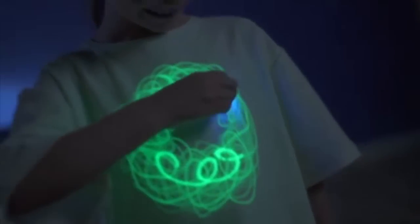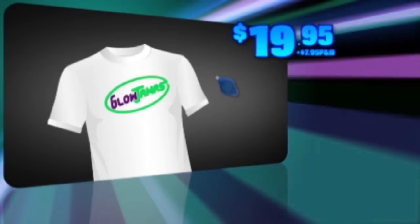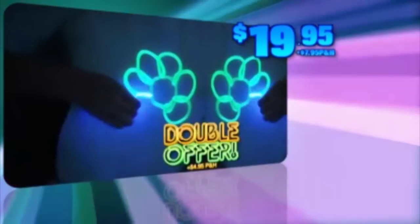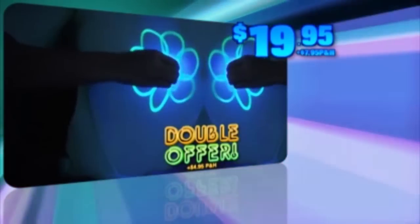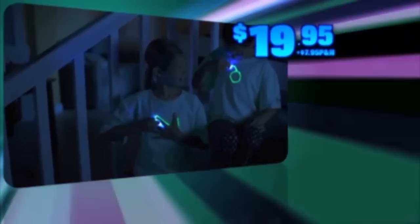Glow Jammas are available in youth and adult sizes. You can call or log on to get your Glow Jammas shirt and magic pen for $19.95, plus $7.95 processing and handling. But to make this offer really glow, we're going to double it for $4.95 processing and handling — that's two Glow Jammas with two magic pens, so you can have fun with your friends.